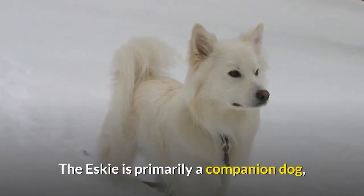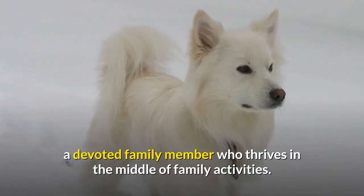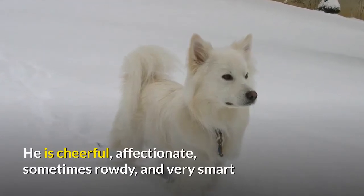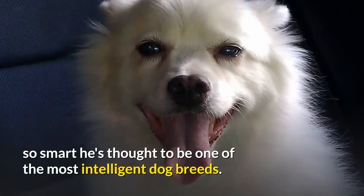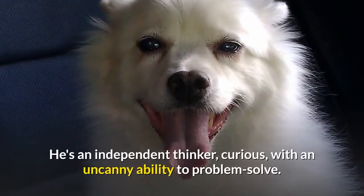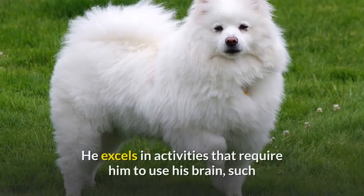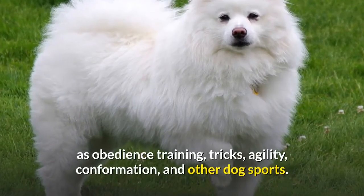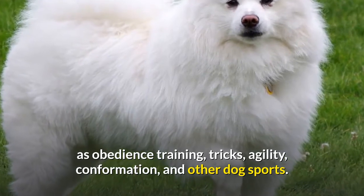The Esky is primarily a companion dog, a devoted family member who thrives in the middle of family activities. He is cheerful, affectionate, sometimes rowdy, and very smart — so smart he's thought to be one of the most intelligent dog breeds. He's an independent thinker, curious, with an uncanny ability to problem solve. He excels in activities that require him to use his brain, such as obedience training, tricks, agility, confirmation, and other dog sports.